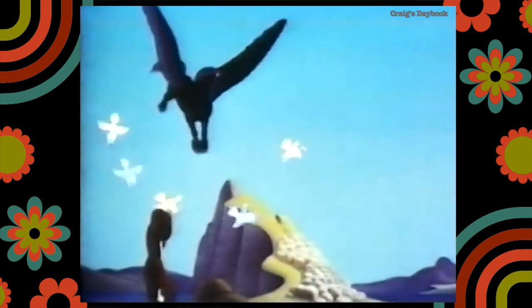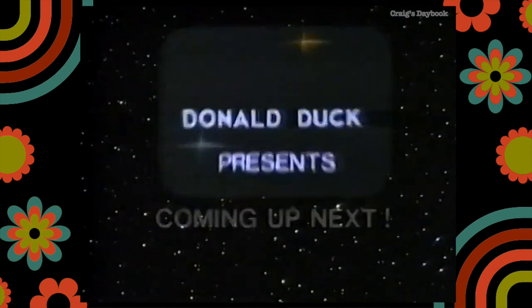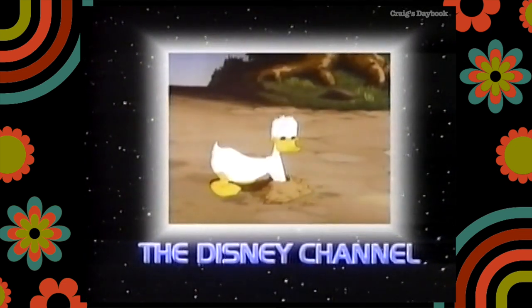The End. Soar through a musical odyssey of magic and adventure in Donald Duck Presents, next on the Disney Channel. Keep smiling — you're watching the Disney Channel.